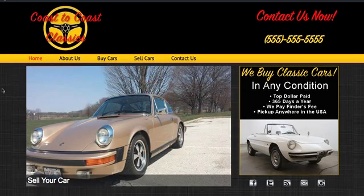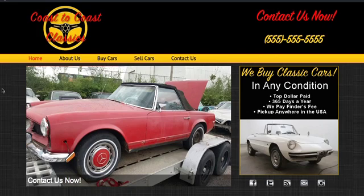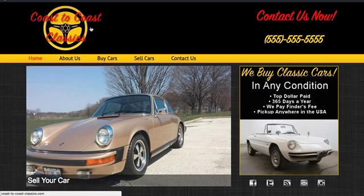This video goes over what I gathered from our phone conversation this morning. We have the logo at the top, using the Nardi wheel as a logo with more of a cursive or script font to incorporate the name of the business.